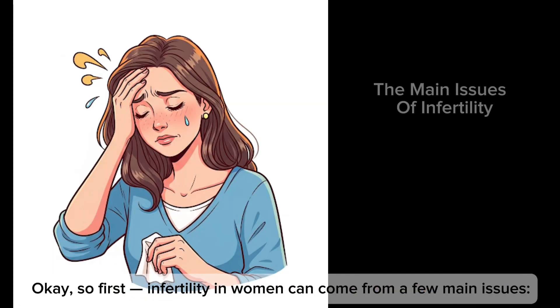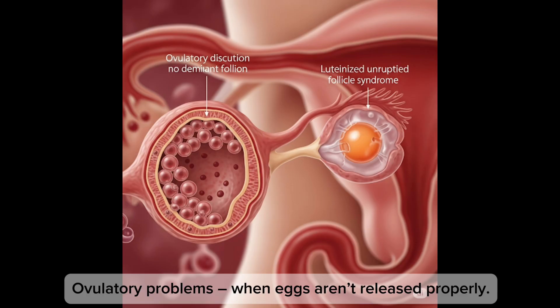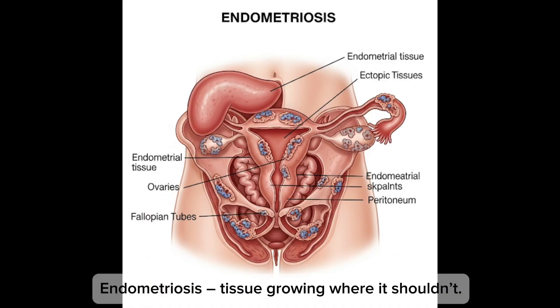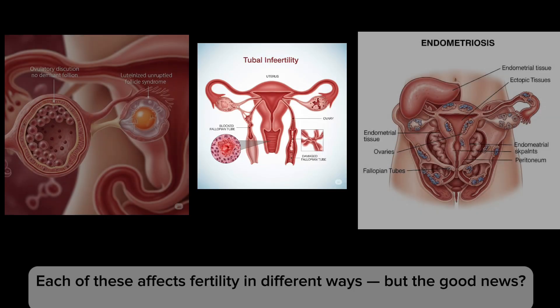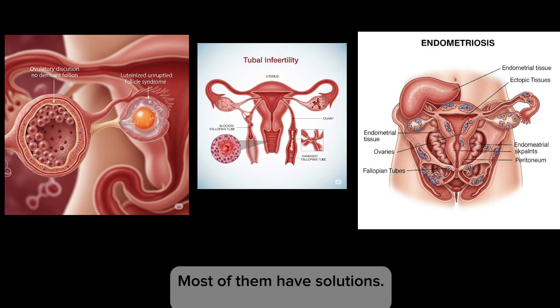Infertility in women can come from a few main issues: one, ovulatory problems when eggs aren't released properly; two, tubal infertility when fallopian tubes are blocked or damaged; uterine issues like fibroids or scarring; endometriosis — tissue growing where it shouldn't; and age-related decline with fewer, lower-quality eggs. Each of these affects fertility differently, but the good news is most of them have solutions.